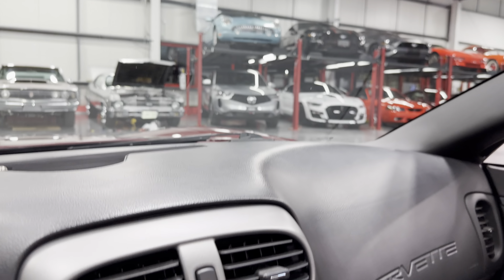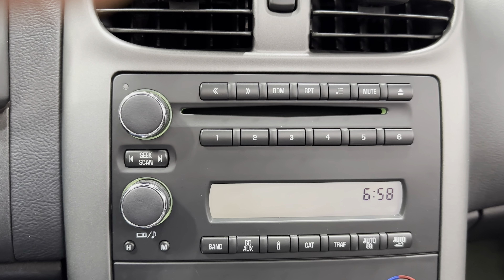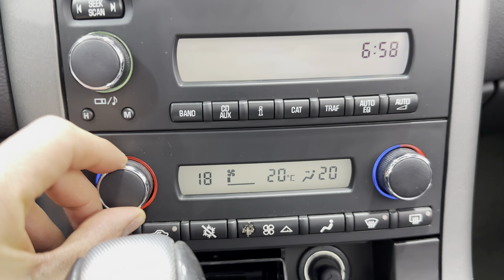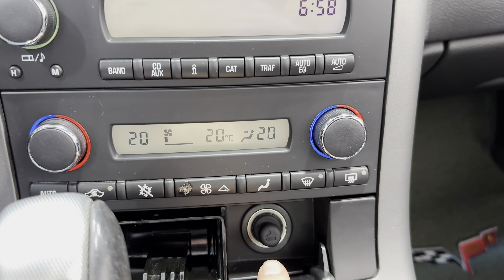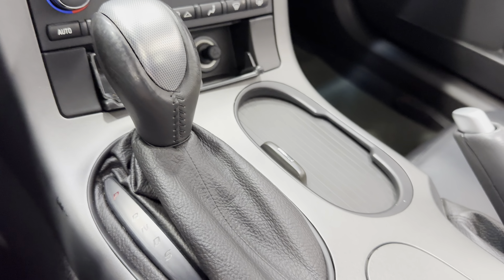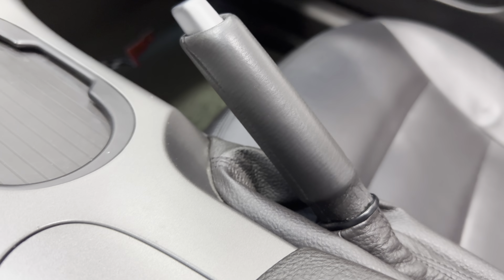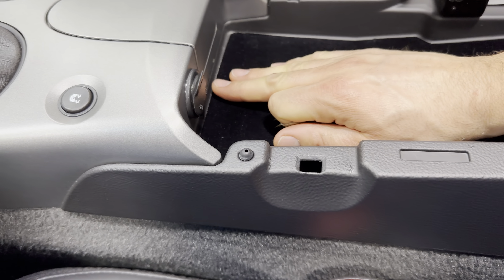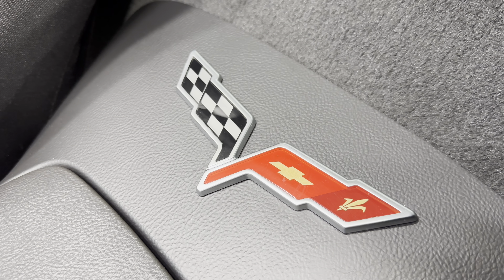We have the rear view mirror and your vents. Here are your media controls — it does have a CD player. Down here are your climate controls with dual zone climate control, so you can change driver side and passenger side independently. There's an ashtray with a 12-volt socket, and here is your automatic transmission control. Through here we have two cup holders and a traction control button. The e-brake handle is over here, and the center console opens up deep with a 12-volt socket inside. We've also added Corvette flags to the console.